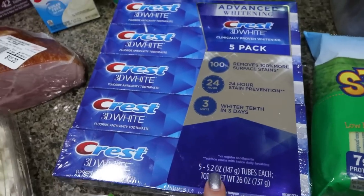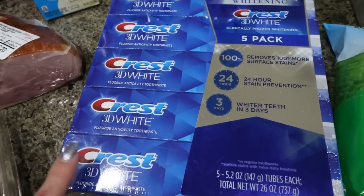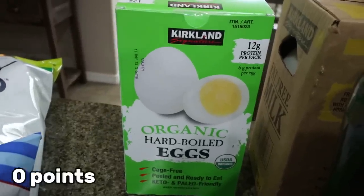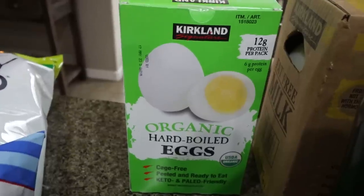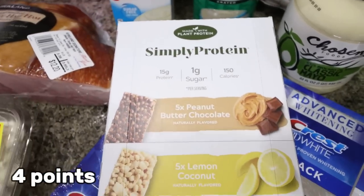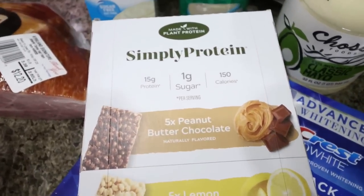I grabbed toothpaste — a five-pack for $10, which is a great deal; this is the Crest 3D White. I also grabbed another huge pack of the pre-boiled, pre-shelled, individually packaged hard-boiled eggs. Both Troy and I love hard-boiled eggs and they're super convenient — pre-shelled and ready to go. And I'm completely out of Simply Protein bars, so I grabbed more. I actually ate the lemon coconut one on my way home.